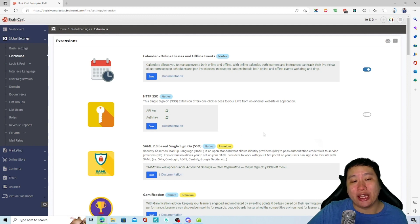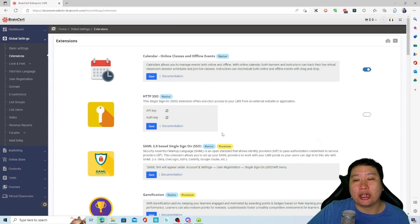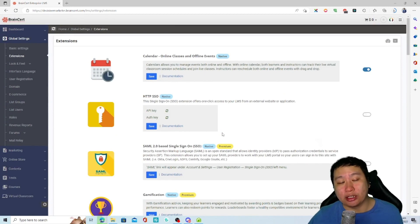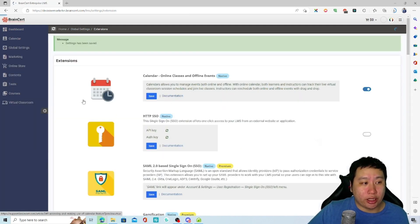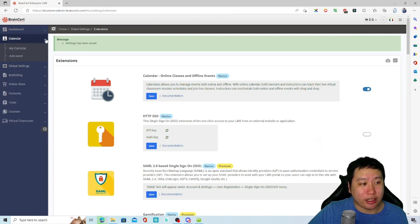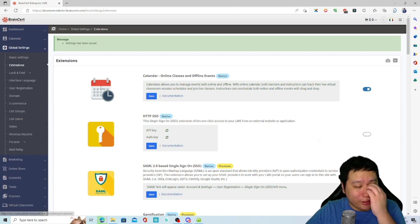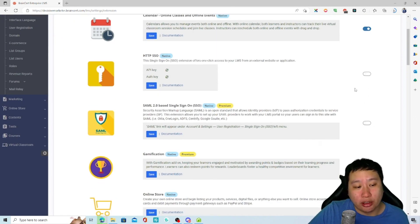In the extensions section, you can add a calendar and other native or third-party apps. Other developers can actually build apps within BrainCert. You can enable a calendar to see upcoming events and add events from there.